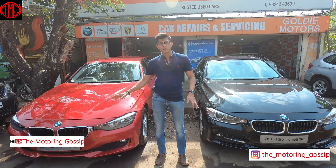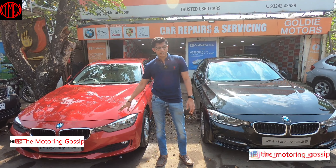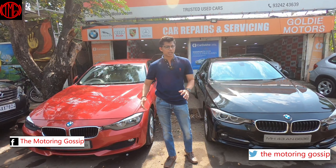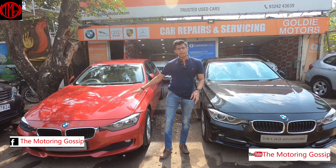If you want something newer in a BMW, I've made a video with Goldie Motors on two beautiful 320d's they have — one in luxury pack and one in sports pack. I'll put a link in the description. Those are 2013 models listed at ₹13.5 and ₹15.5 lakhs respectively, so they're above our current budget, but check them out if you're interested in a Beamer.